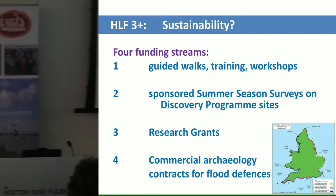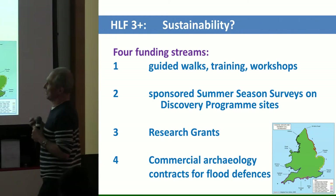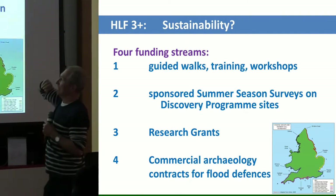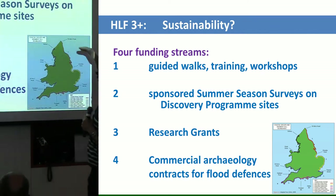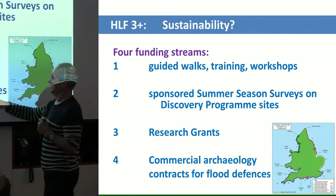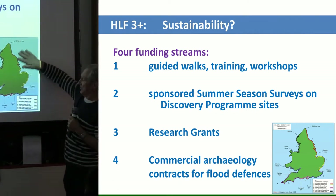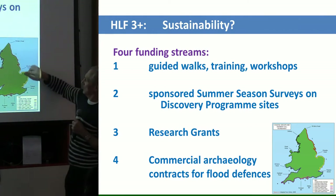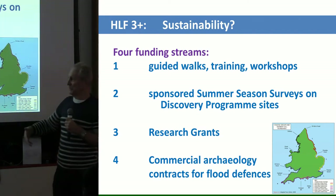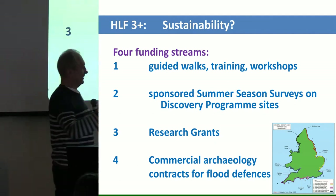In terms of after the Heritage Lottery money disappears, we have four funding streams we could go for from 2021: we will charge for guided walks, training and workshops; we will try to get commercial sponsorship for our summer season surveys for the six discovery programmes; we will try to take academic research grants through the universities; and we'll develop a commercial arm to get paid contracts for coastal defence work, which is why we need to tie in with the Shoreline Management Plan people. All four streams will be predicated on the next three years being successful.